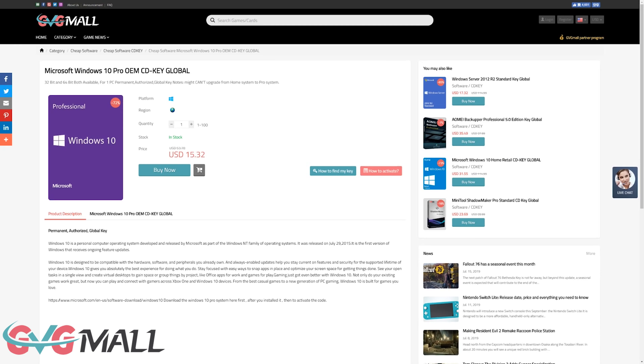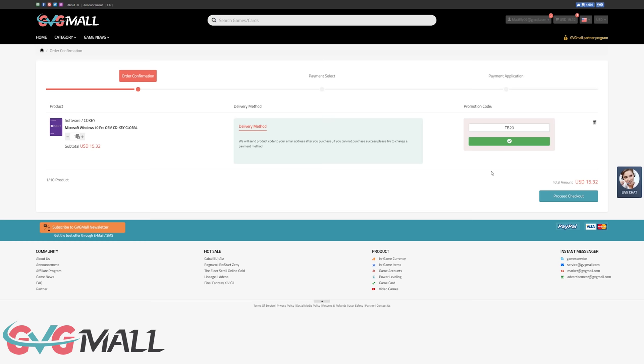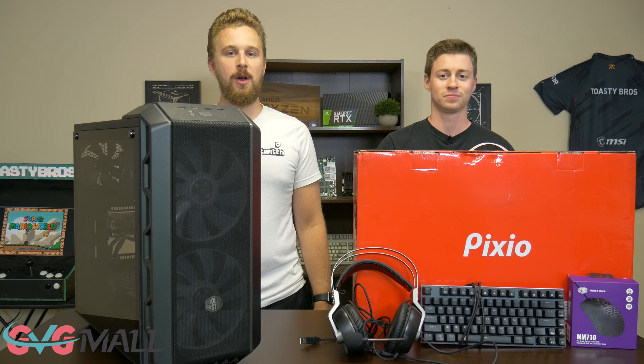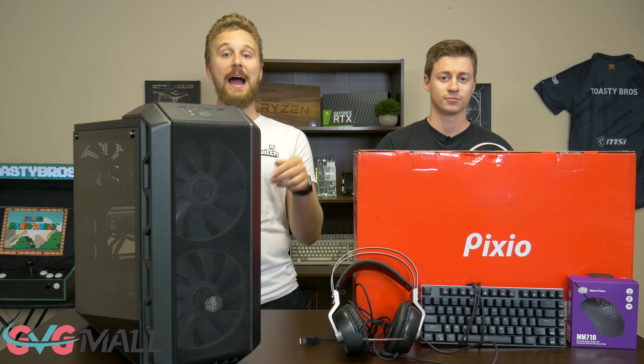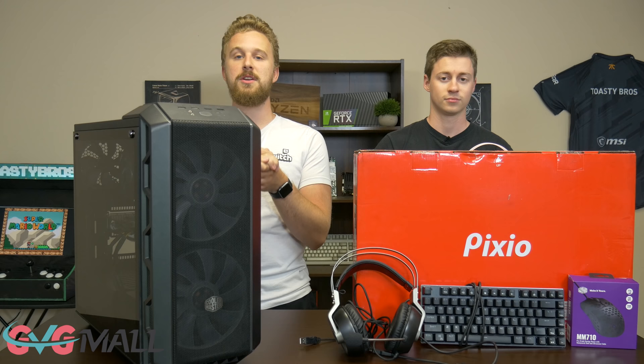This video is brought to you by GVG Mall, an online marketplace to gain access to some really awesome discounted game keys, and more specifically Windows 10 licenses. If you use the link in the description down below and type in code TV20, you can activate Windows 10. We use GVG Mall to activate all the systems we build here on the channel, and we highly recommend using code TV20 to save 20% when purchasing a Windows 10 key.